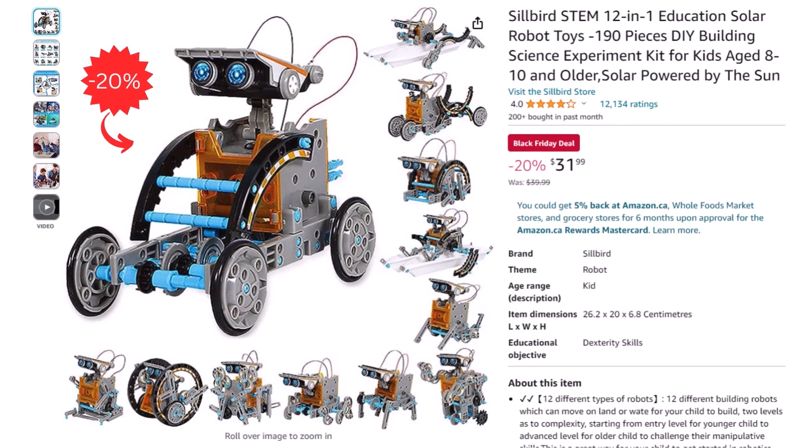Next, our first gift idea: the education solar robot toy. You can get this robot for $31.99 after a 20% discount.